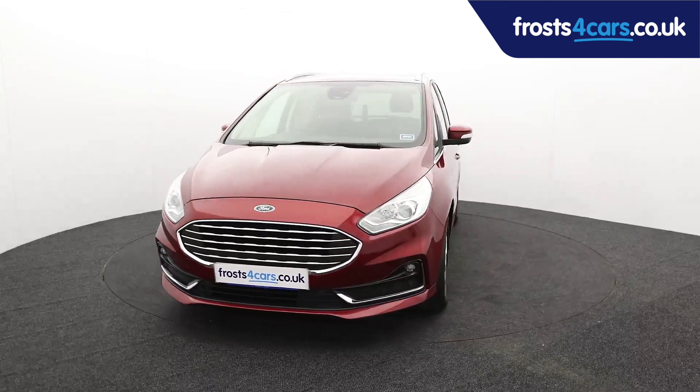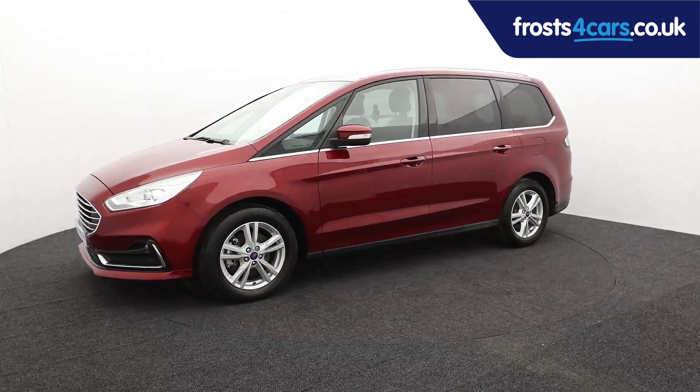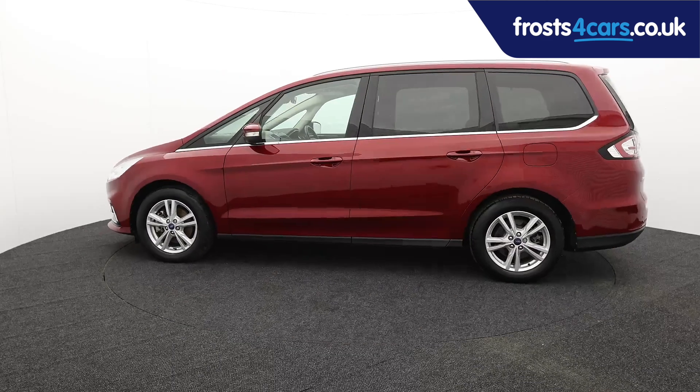Ready for you to view, try and drive away the very same day. This Ford has been through our extensive mechanical and preparation process to ensure it's in perfect condition.